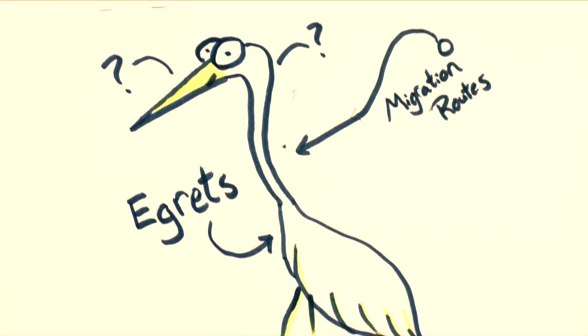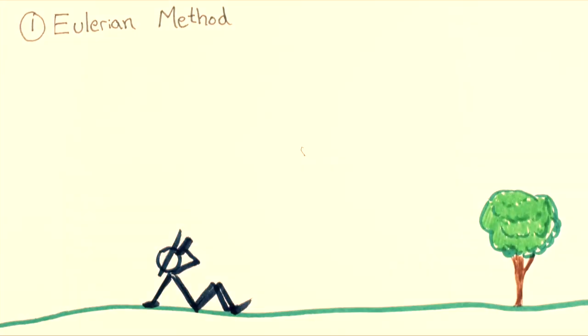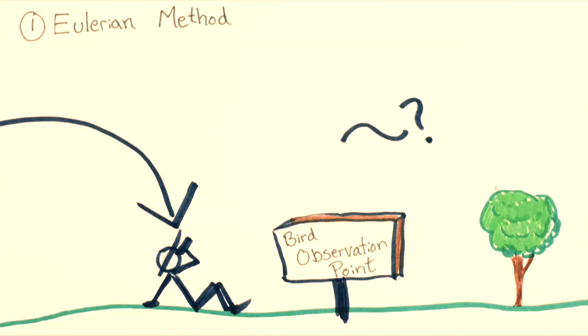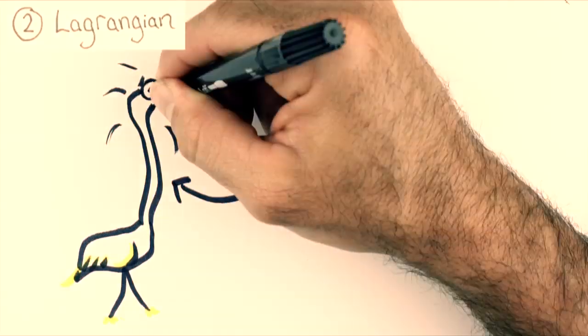Basically there are two fundamental ways that you could do that. The first, sometimes known as the Eulerian method, researchers would sit in one spot and record the birds that fly overhead. But in that method, you don't really know much about any one bird. In contrast, what's known as the Lagrangian method, you might find a way to track individual birds.